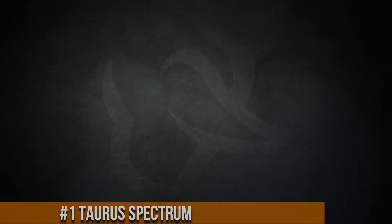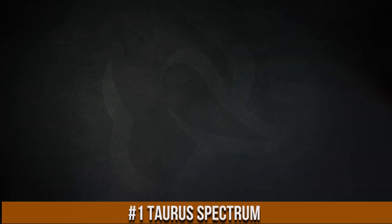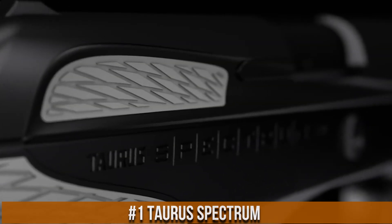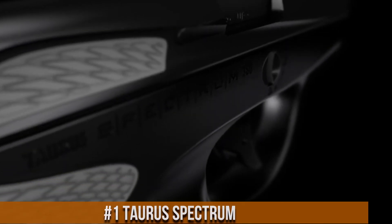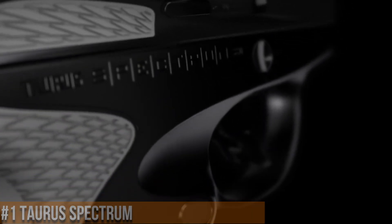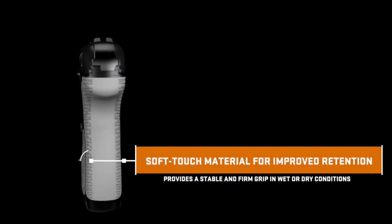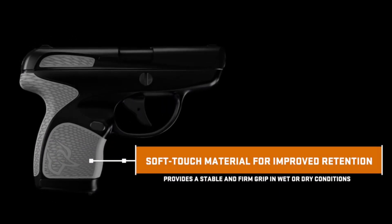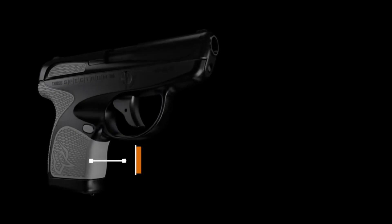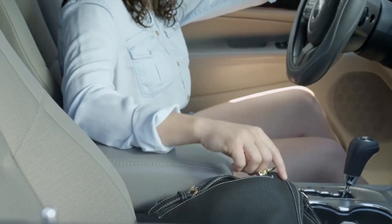Number 1: Taurus Spectrum. A compact and colorful pistol that combines style and functionality, the Spectrum is designed for everyday carry and self-defense, offering a unique blend of aesthetics and performance. With its ergonomic grip and soft-touch panels, it provides a comfortable and secure hold. The Spectrum features a double-action-only trigger for added safety and ease of use. Its low-profile sights and tactile slide serrations enable quick target acquisition and easy slide manipulation.